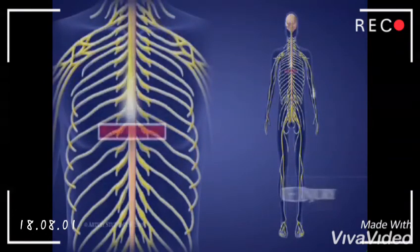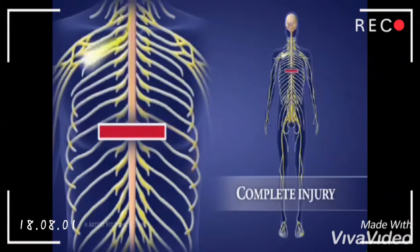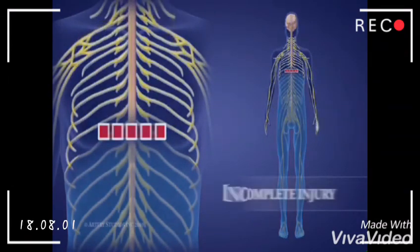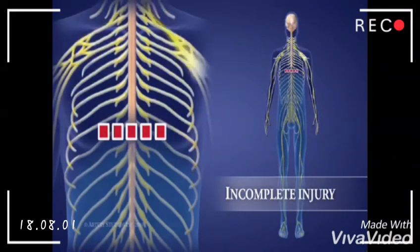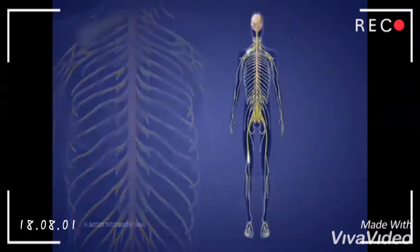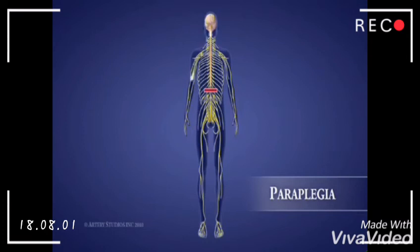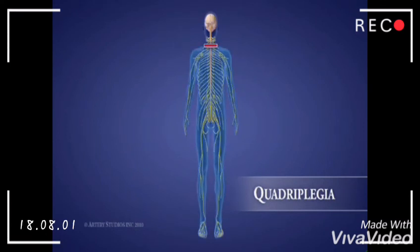Injuries to the spinal cord are called complete or incomplete. A complete injury means that there is no transmission of messages beyond the level of injury, resulting in no sensation and no voluntary movement below this area. An incomplete injury means that some messages are still being transmitted, which can include movement and/or sensation. Injuries to the spinal cord are also divided into two groups: paraplegia and quadriplegia. Paraplegia causes paralysis of the lower limbs and lower trunk, resulting from thoracic or lumbar injuries. Quadriplegia causes paralysis of both upper and lower limbs, resulting from cervical injuries.